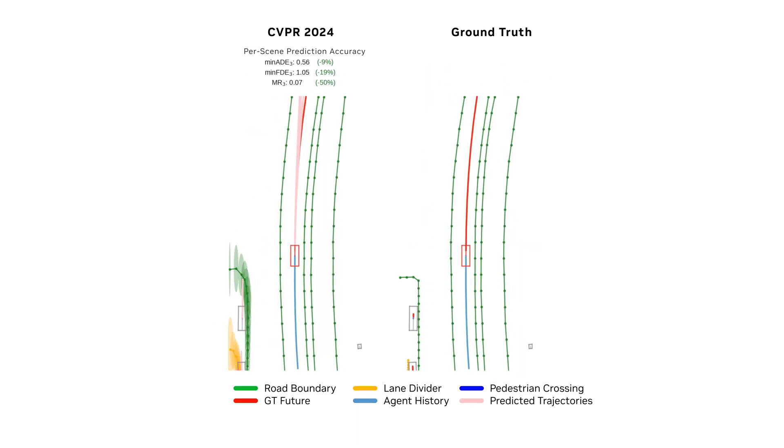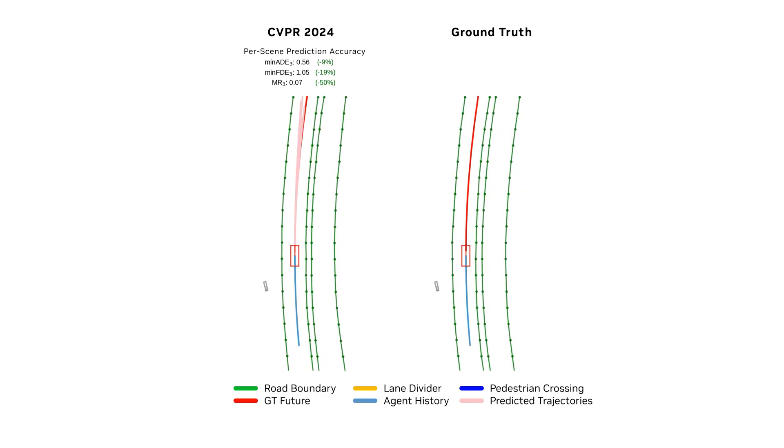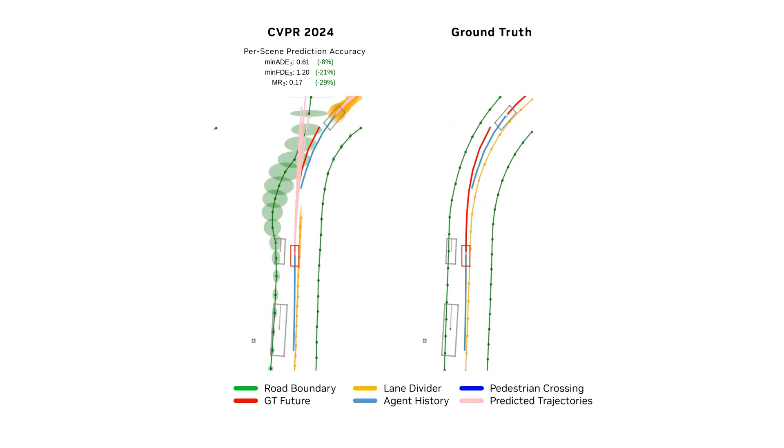This method can be applied to many existing models, reducing training time by up to 50%, while enhancing accuracy in downstream models like motion prediction by up to 15%.